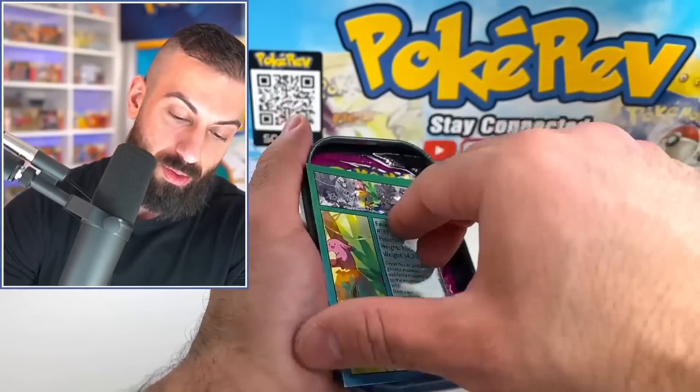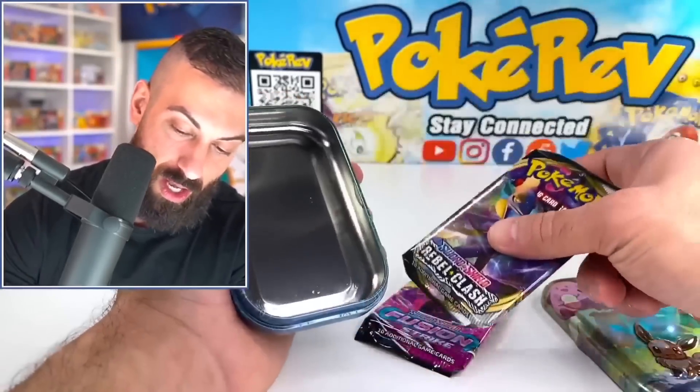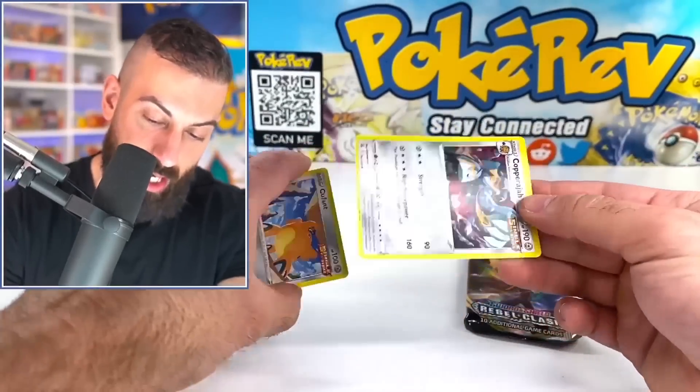So we got the coin, we got our Eevee, and then we get Fusion Strike and another Rebel Clash. Definitely not 2019.